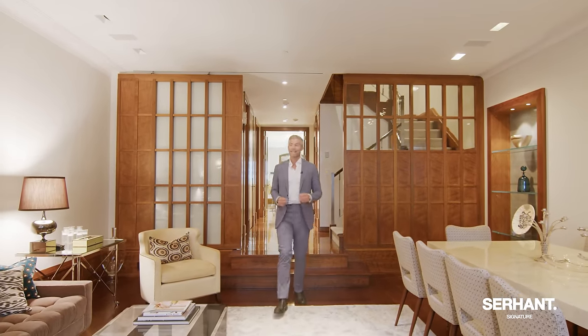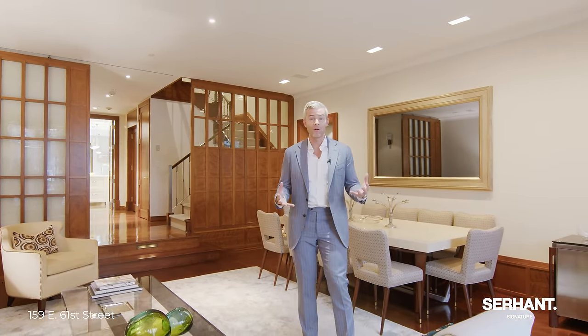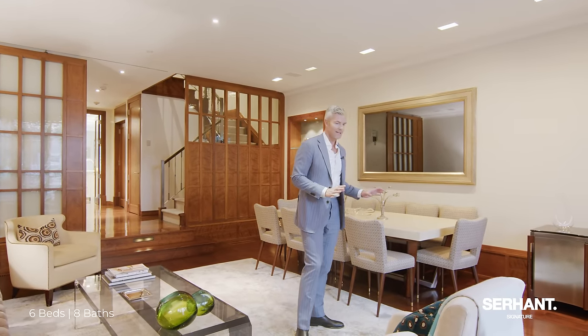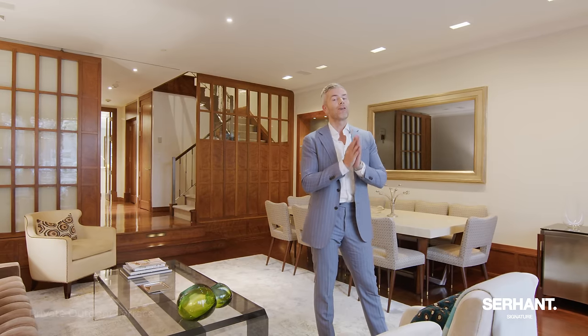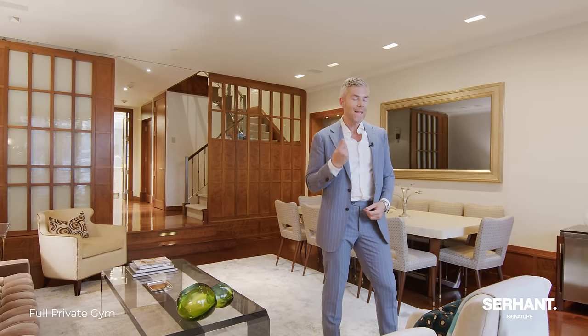Now into the sunken living area slash formal dining room. You get all the light coming in off the kitchen through the center staircase. Beneath us in the cellar is more storage and a built-out gym. I love the lighting, the ceilings, the speakers — everything. It feels so fancy to be in here, but it's also so comfortable and inviting. You can see how extra wide the room is because this is a wide townhouse. Having them be extra wide is a major selling point on the Upper East Side and any townhouse ever.